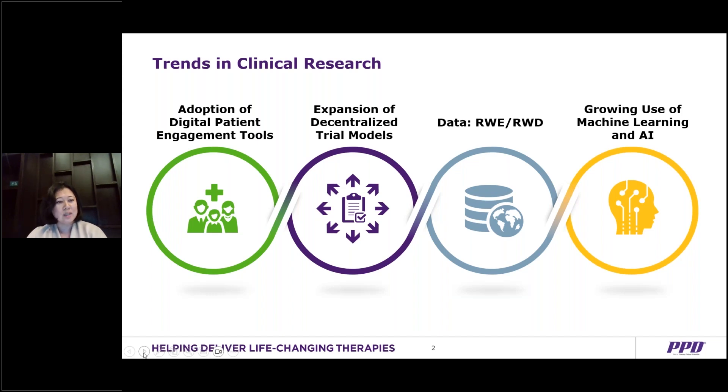One is really looking at the adoption of digital patient engagement tools and the expansion of decentralized clinical trials, really focusing on patient recruitment and patient diversity. The third is really big data, data analytics, really focusing on real-world evidence and real-world data.